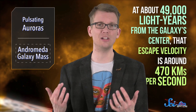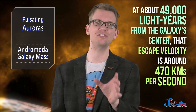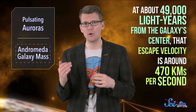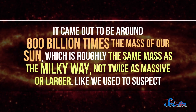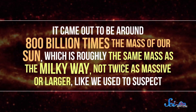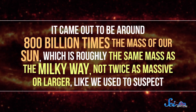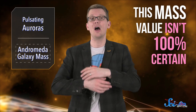For example, at about 49,000 light-years from the galaxy's center, that escape velocity is around 470 kilometers per second. From those escape velocity values, they were able to derive the mass of the galaxy itself, and it came out to be around 800 billion times the mass of our Sun — roughly the same mass as the Milky Way, not twice as massive or larger like we used to suspect. Still, the authors did note that they had to make certain educated assumptions in their calculations, so this mass value isn't 100% certain, just like all the ones that came before.